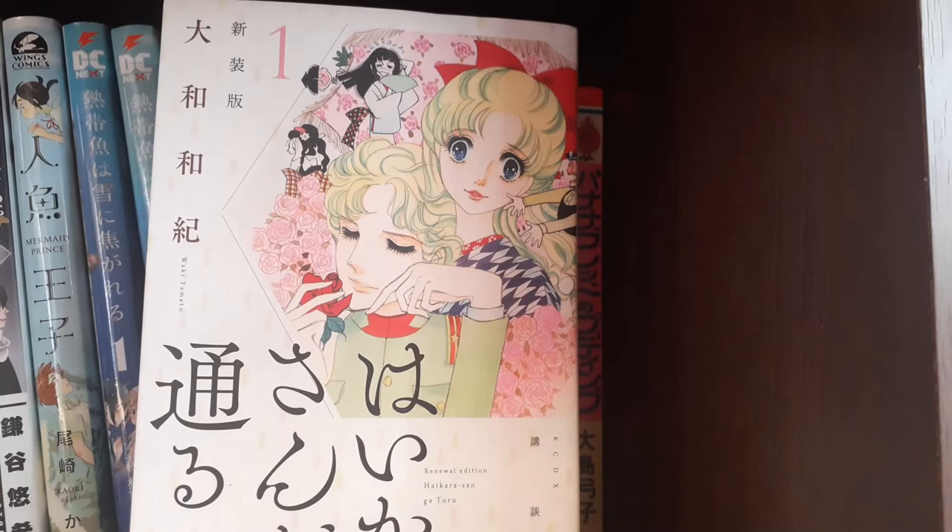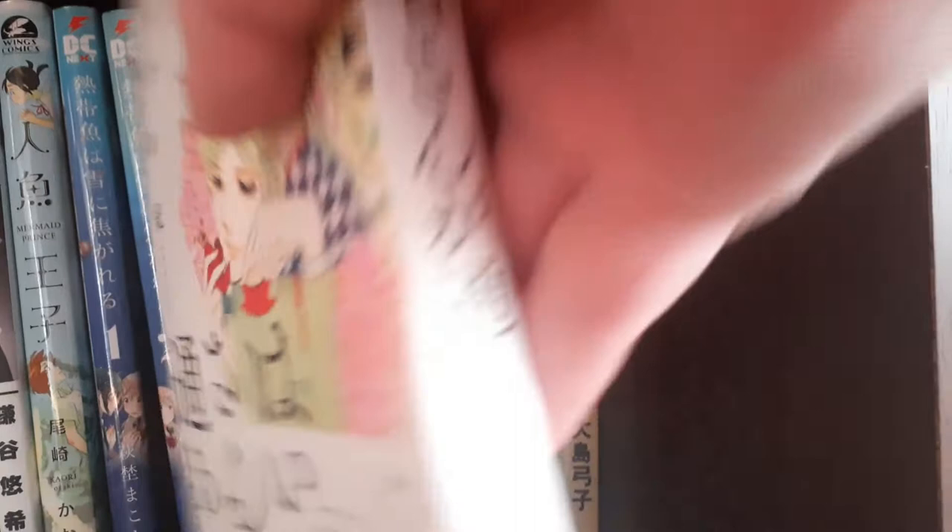Next we have — I have a lot of series in these last two shelves that I want to go in depth about, so bear with me.